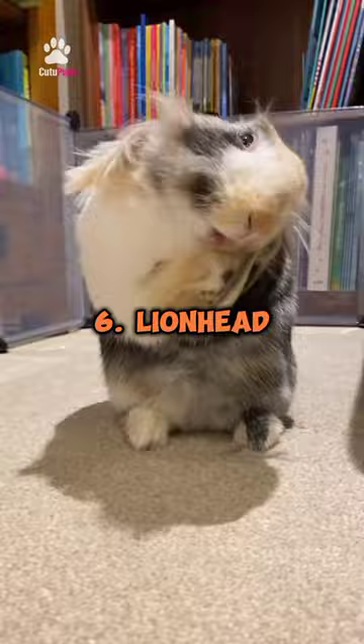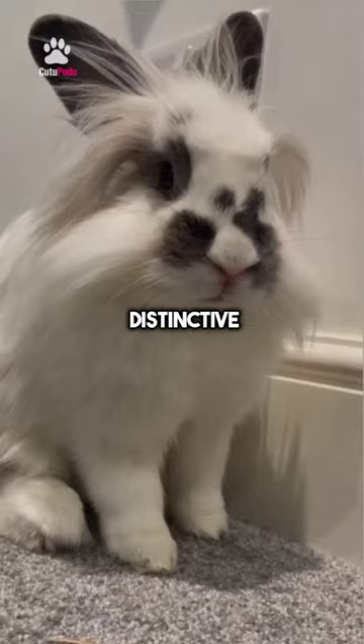6. Lionhead. These bunnies have a distinctive mane of fluffy fur around their head, resembling a lion's mane.